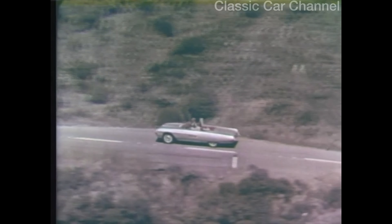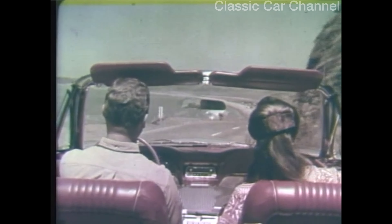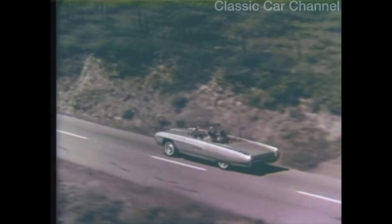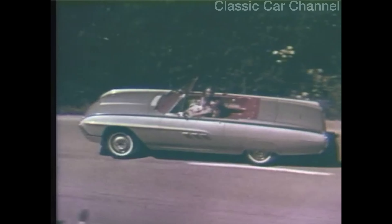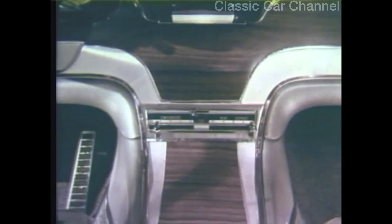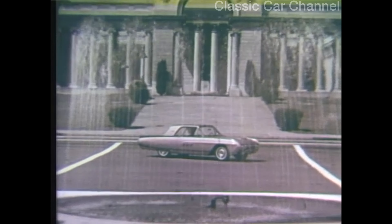Thunderbird for 1963 — thrilled to its new sculptured beauty, to the sure authority of its soft-throated V8. Thunderbird excitement now comes in four editions: the convertible, and the daring sports roadster; the distinguished Landau with its luxurious new walnut-like paneling; and the brilliant new hardtop, unique in all the world.